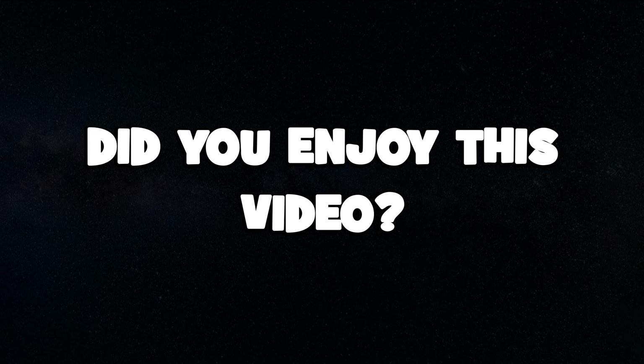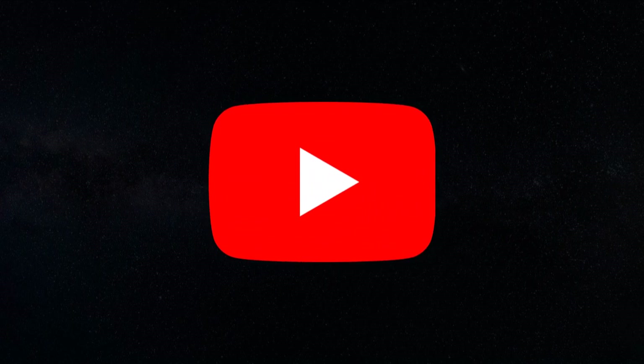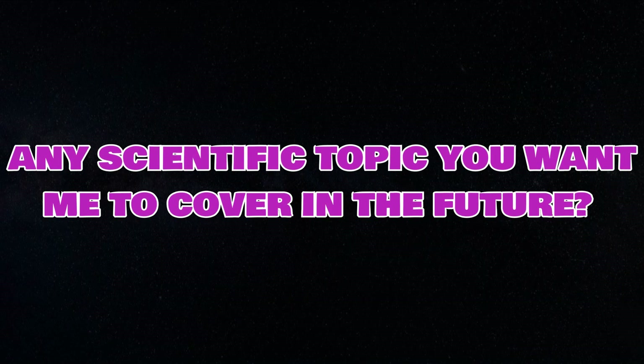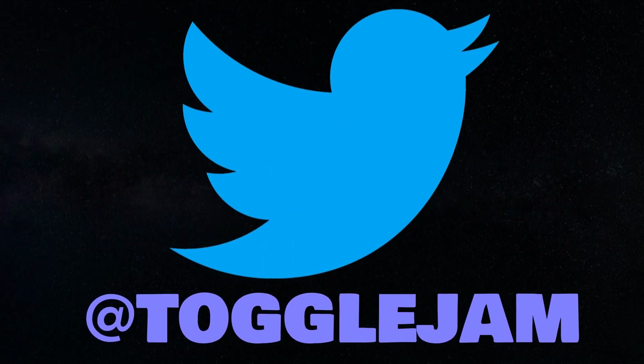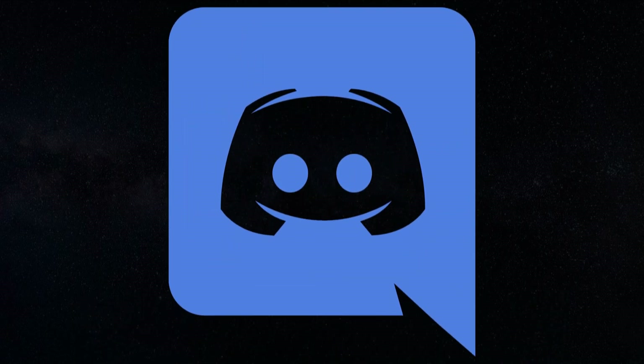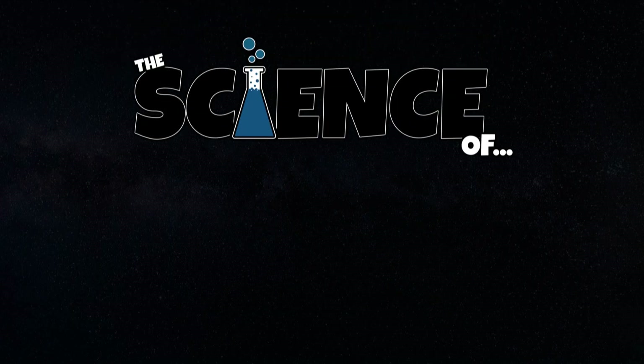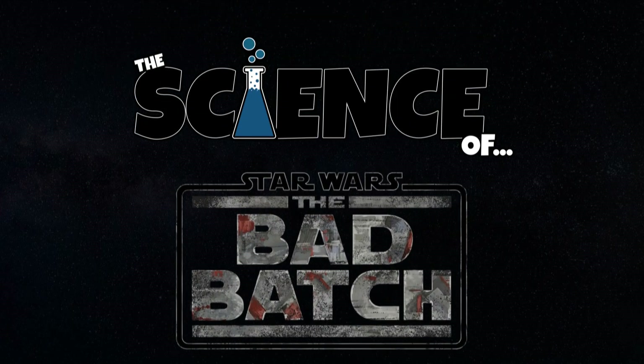As always, if you enjoyed this video then don't forget to leave a like, comment and subscribe to the channel. And if you want to help combat the ever-changing and frustrating YouTube algorithm, make sure to share the video to help my channel grow. If you have any scientific subjects or topics you'd like to see covered in the future, tell me in the comments down below. Follow me on Twitter for updates on the latest Science Of videos, and join my Discord for chats about science, gaming and more. But until next time, this has been The Science Of the Bad Batch — I'll see you next time.